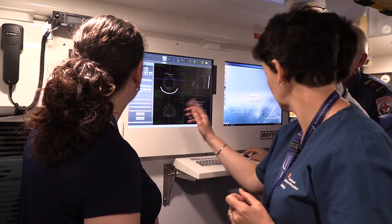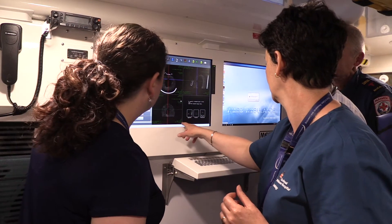Depending on what those scans show, that will determine if it's a stroke, what type of stroke it is, and then what treatment the patient can possibly have. Once we've stabilised the patient and started any treatments, we then take them to the closest hospital that's appropriate for their type of stroke.